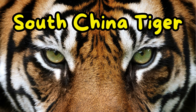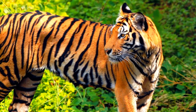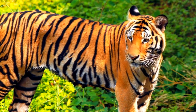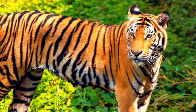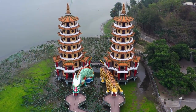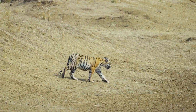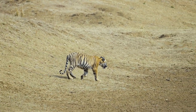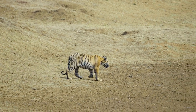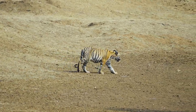Historically, the South China tiger inhabited various regions in southern China, including forests, grasslands and mountains. Males weigh around 150 to 195 kilograms, and females are smaller, weighing between 100 to 135 kilograms. There exist a mere 20 to 40 South China tigers globally, all of which are housed in captivity. Back in the 1970s, the wild South China tiger population exceeded 4,000. However, during that time, the Chinese government razed their habitats for land development and eliminated the wild tigers, leading to the complete eradication of these tigers from the wild population.